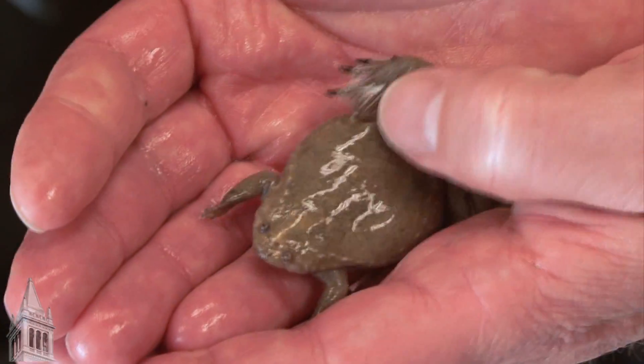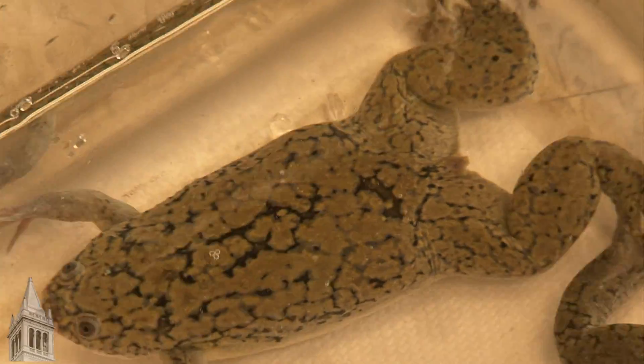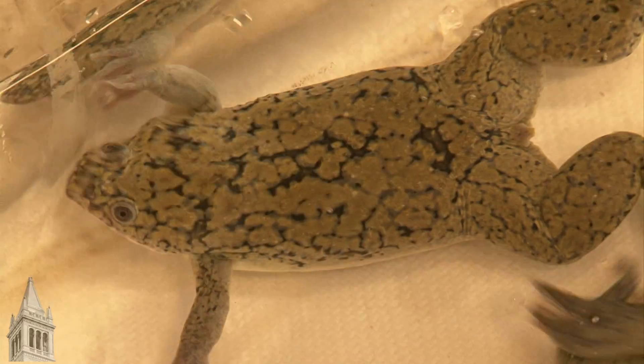Tropicalis, also known as the Western clawed frog, owes its celebrity in large part to its even uglier cousin, Xenopus laevis, which has a rich history. The start of their use was in a pregnancy test, where urine from a pregnant woman was injected into a frog, and lo and behold, the next day it would lay eggs.